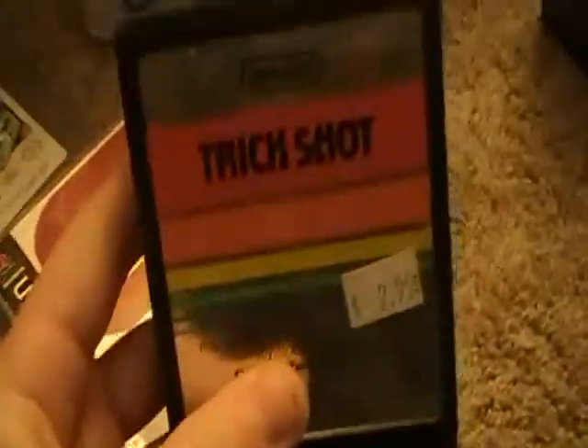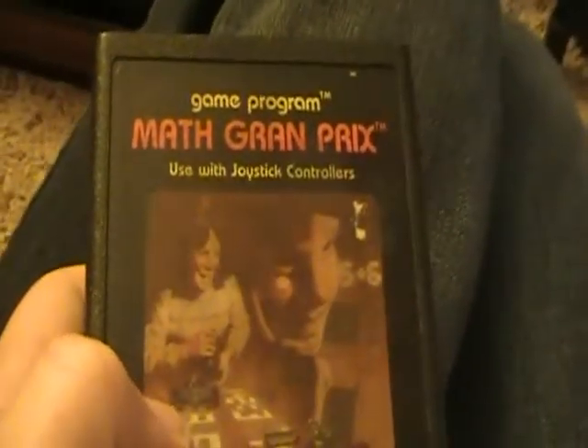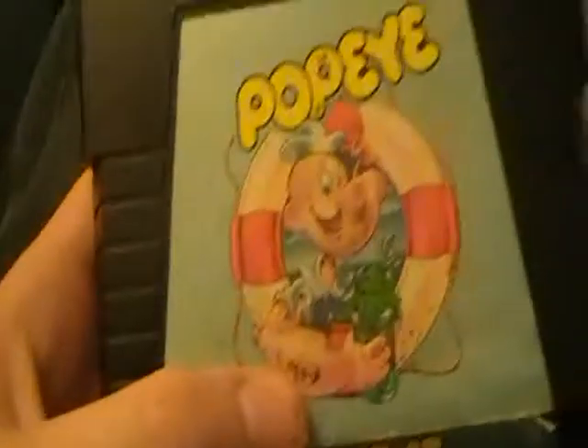For the Atari 2600, I got Trick Shot. I also got a mystery game which I'm going to be testing at the end of the video, and another mystery game I'm going to test at the end of the video. Mass Grand Prix - that's just a total of the game, so it's an Atari 5200 game. I got Popeye and Gorf. That's all the Atari 2600 stuff.